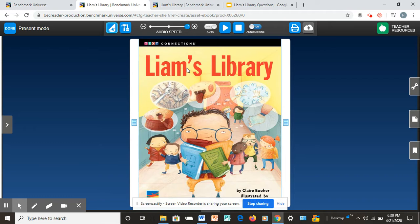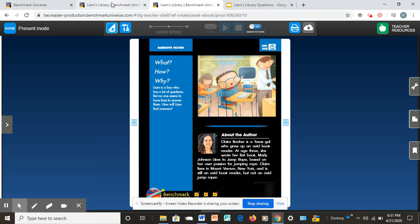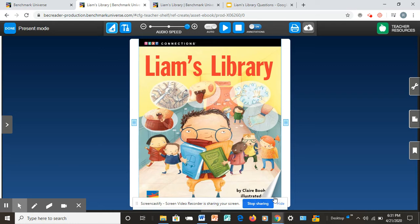Before I begin, I want to tell you that this story is a realistic fiction. That means the characters are like real people and the events could really happen. As we read, let's pay attention to the characters and what they do, and hopefully we can answer the question: how will Liam find answers? I have a question myself — I wonder what kind of questions does Liam have? Good readers always ask questions before, during, and after their reading to understand the text better. So if you have questions, feel free to ask them to yourself.